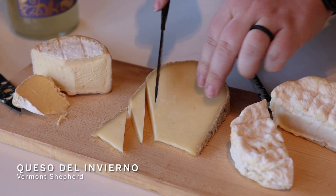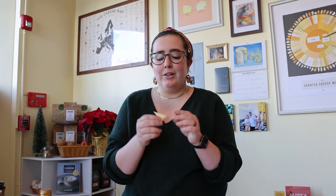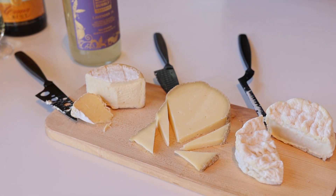Really beautiful bold flavor profile with this aroma of Queso Del Invierno. I get maybe a little clover, some toasted nuts like Marcona almonds or toasted hazelnuts.